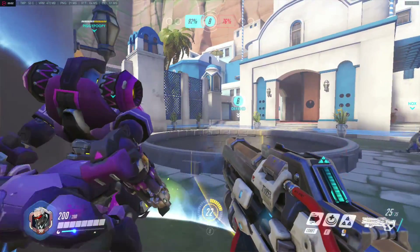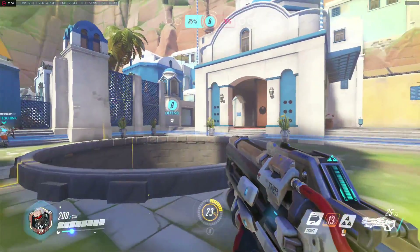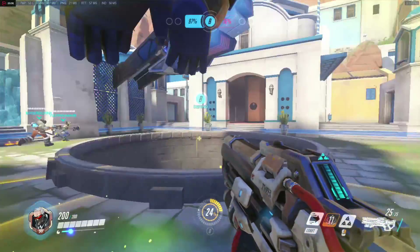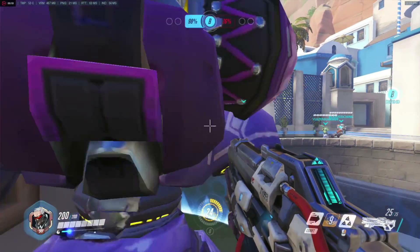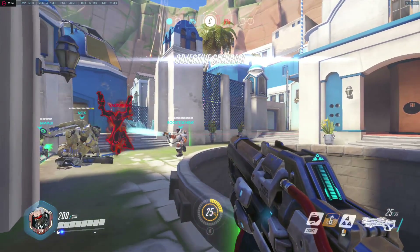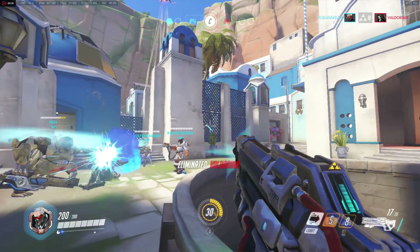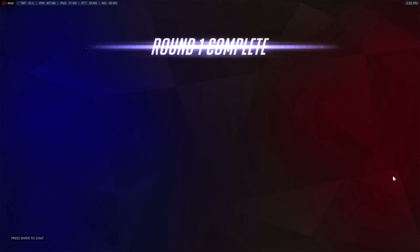Moving on to Overwatch, which is a bit more CPU-intensive, we get more of the same. The Phenom X4 9600 has a hard time playing the game and it's basically a slideshow at stock. Once overclocked, it helps a little and it's able to maintain around or above 30 FPS, making the game relatively playable. On the 9950, Overwatch was plenty smooth and playable, especially overclocked at 3.1GHz.